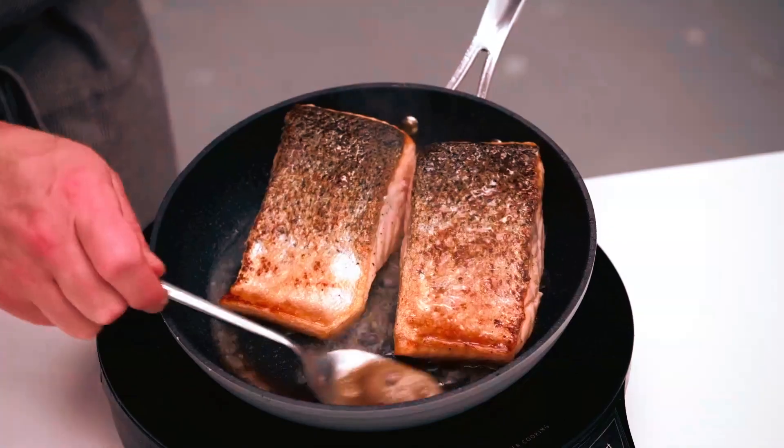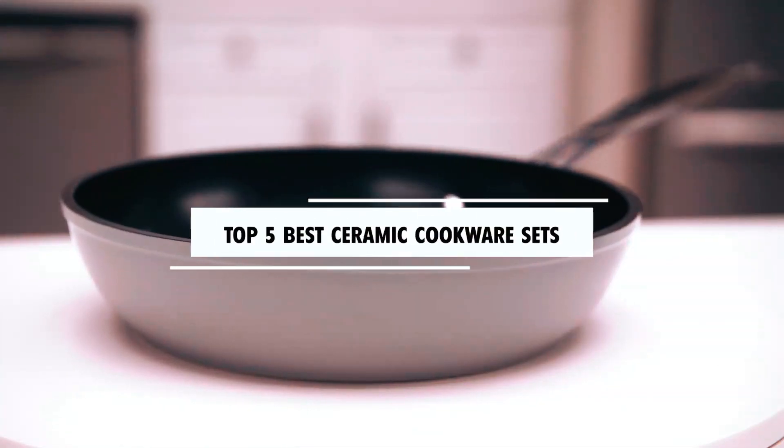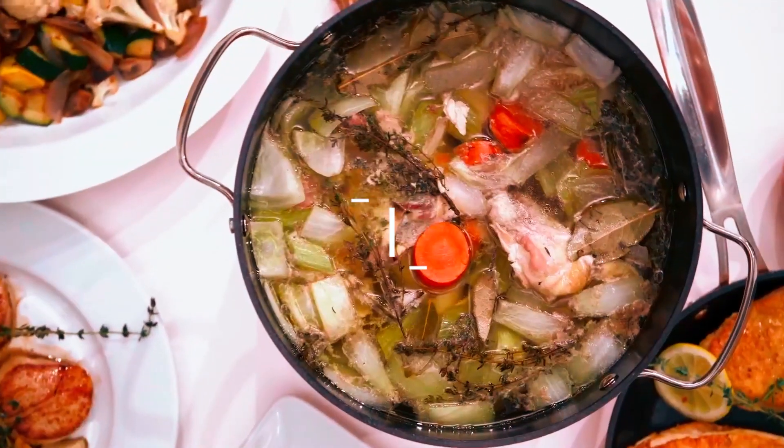Hi there. In today's video, we will showcase the top 5 best ceramic cookware sets you can buy this year. Let's start.